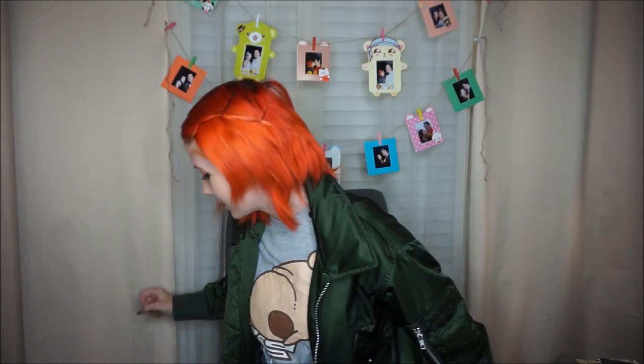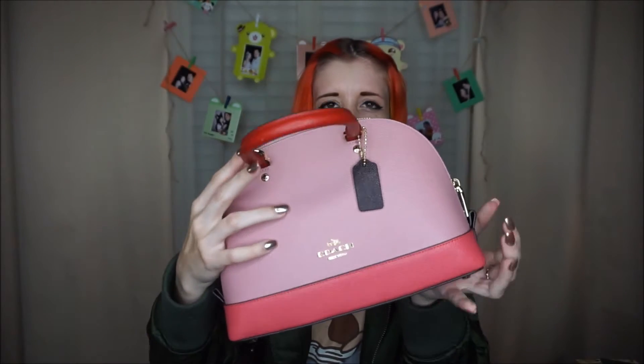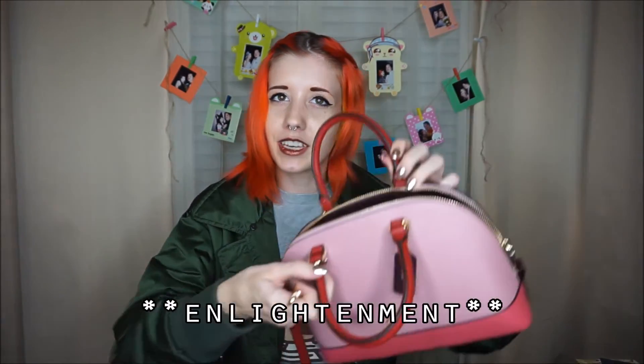The next bag I have is this adorable little pink one. It's so cute, like strawberry — it's like strawberry covered. I love strawberries, not like real strawberries, but I love strawberry flavored everything. Oh, they have little things on them — that's how you do it! Wow, I'm smart. I didn't look very hard, that's for sure.